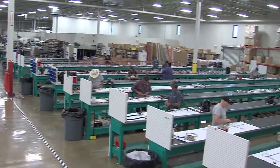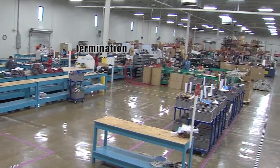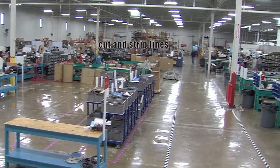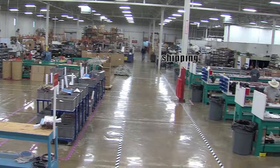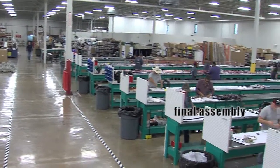These are the various departments: Subassembly, Termination, Cut and strip lines, Shipping, Panel production, and Final assembly.